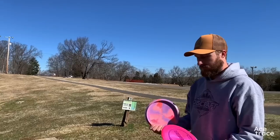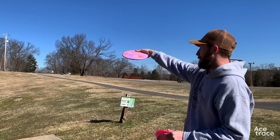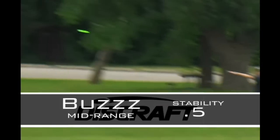Back in January of 2022, we drove down to Tennessee to shoot a video with Chris Dickerson to learn all about the Buzz and how important it was to his game. But the importance of a straight mid-range does not end with Chris Dickerson. In fact, the Buzz is one of the best-selling discs in the history of disc golf. Amateurs and professionals alike rely on the Buzz for reliable, straight shots.